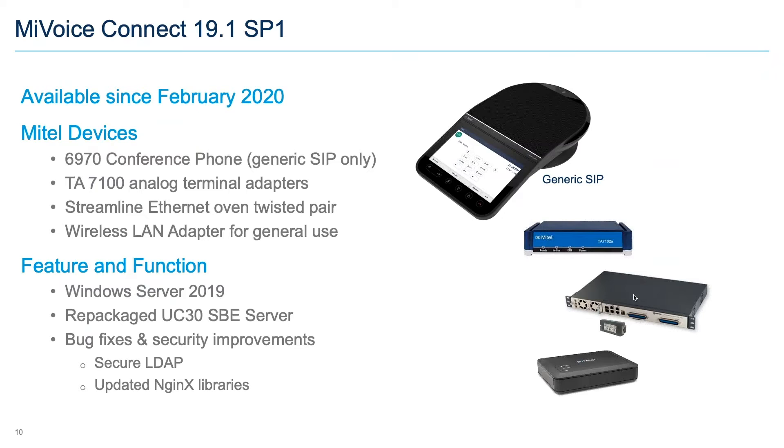In February we delivered 19.1 SP1 — a fairly substantial service pack. We added support for several miscellaneous Mitel devices: a Mitel ATA, a Streamline product providing Ethernet over twisted pair for applications with architectural constraints around running Ethernet cables, and a wireless LAN adapter originally introduced as a 6900 accessory now available for more general use — for example, connecting a 400 series phone at home.